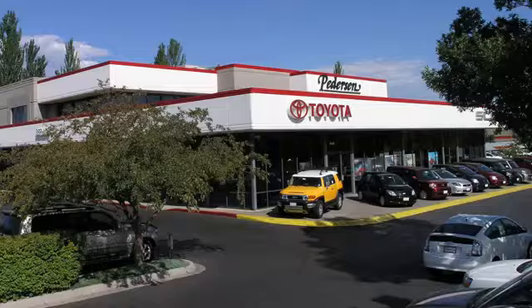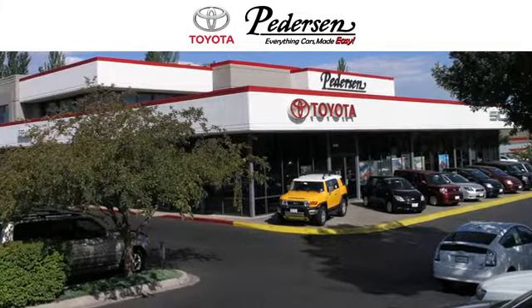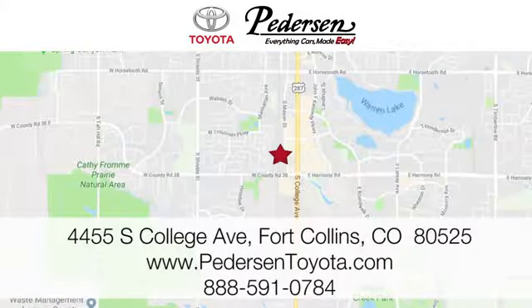Hurry in today for a test drive. Call, click or visit us today. We're conveniently located at 4455 South College Avenue in Fort Collins, Colorado. Or online anytime at petersontoyota.com.